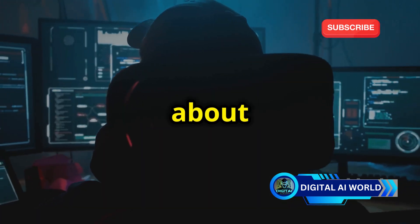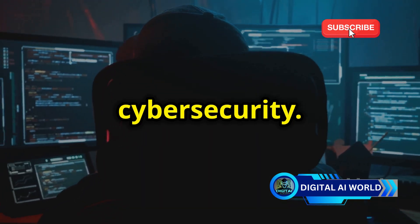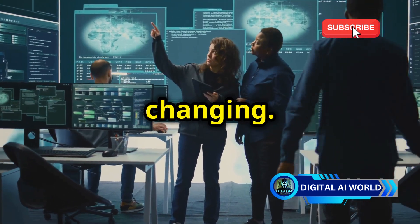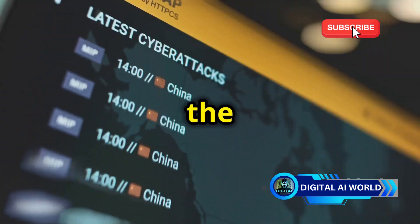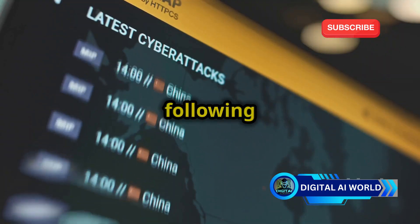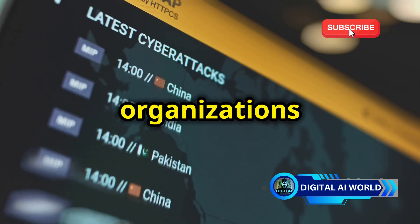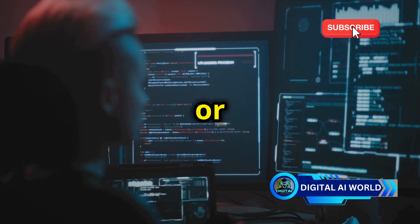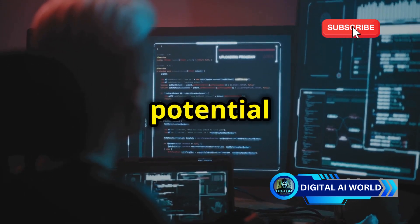Stay informed about the latest threats, because knowledge is power when it comes to cybersecurity. The world of cybersecurity is constantly changing, and new threats emerge regularly. Stay updated by following reputable security blogs, news outlets, and organizations like the Cybersecurity and Infrastructure Security Agency, or CISA. This will help you stay one step ahead of potential threats.